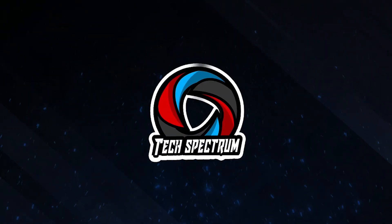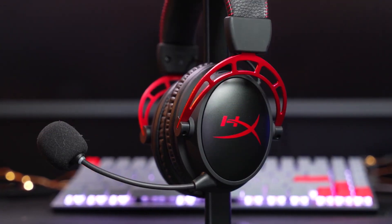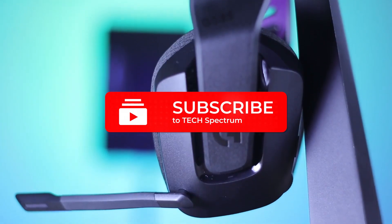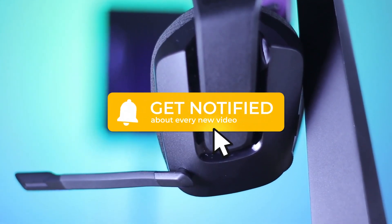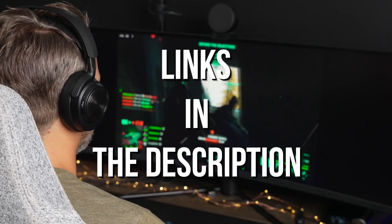Welcome to Tech Spectrum. This video will be going over the top 5 wireless headsets. These items were selected based on personal preferences and we hope they'll help in choosing what's best for you. Before we begin, be sure to hit the subscribe and notification icon to stay up to date with our latest videos, and check out the links in the description for more info.